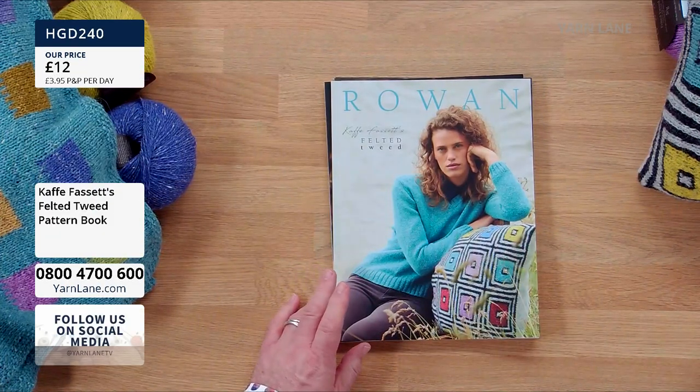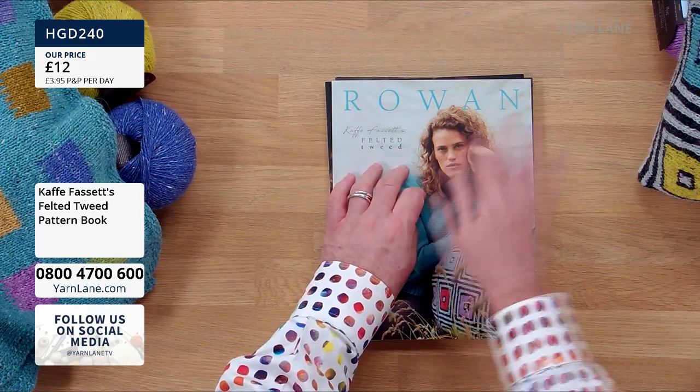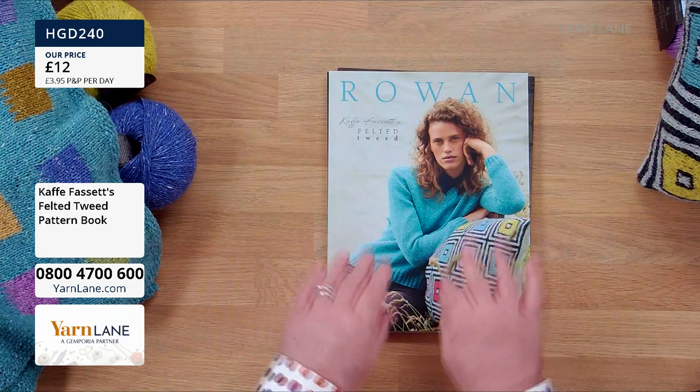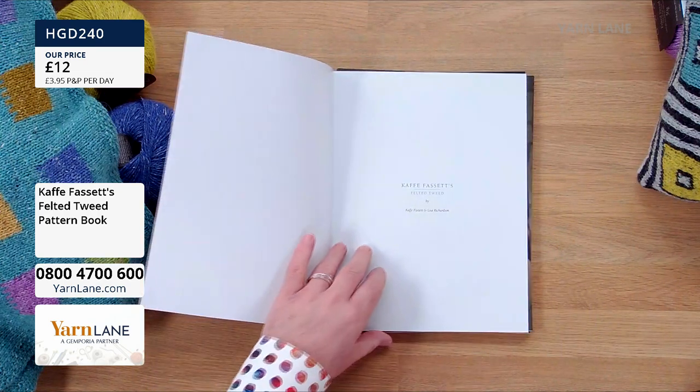I have got two Kaif bundles, so don't buy this book on its own if you want to buy either of the bundles, because the book comes in the bundle. So if you're thinking about buying the cushion bundle or the blanket bundle, they both come with this first book. Don't buy this book if you're then going to buy that kit or that bundle. It's £12 — this is the Felted Tweed Pattern Book.